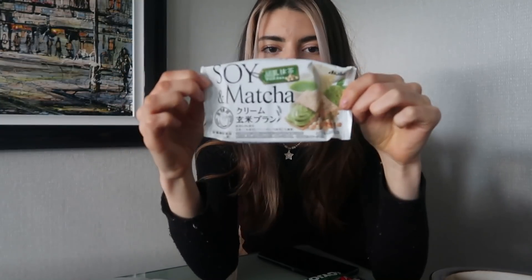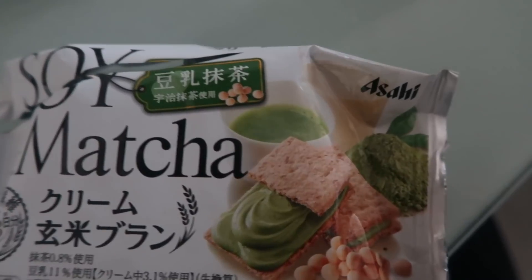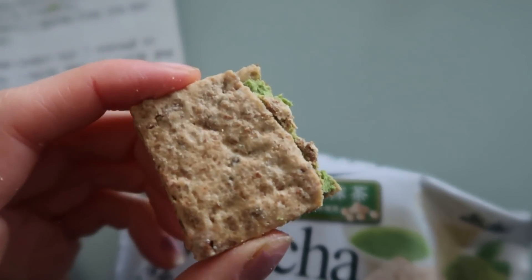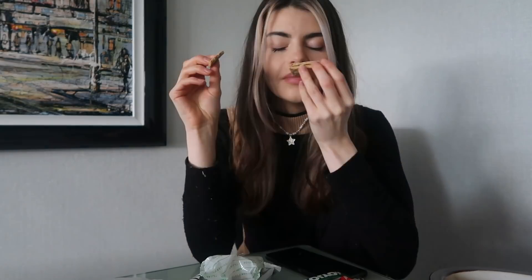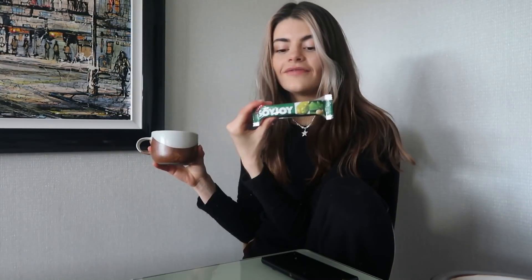The next few things are matcha flavour - I feel like I should already just give them 10 out of 10, but for the sake of the video I will try. The first thing is really interesting - really healthy, really posh, really fancy. The packaging is a little bit softer, more high end. So it's a brown rice biscuit sandwich with soy matcha cream, rich in iron and vitamins. You get two packs on the inside and in each pack you get two little sandwiches. It smells of matcha - they're like a Japanese version of a custard cream. It's not sweet at all. That cream filling is good. I would buy that.